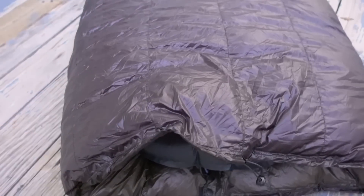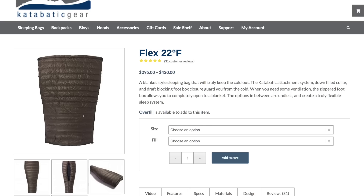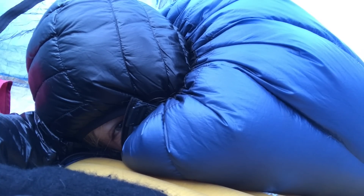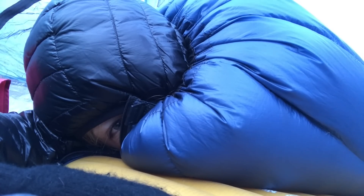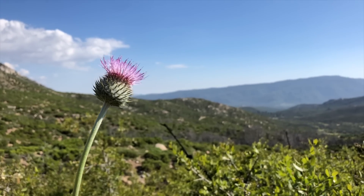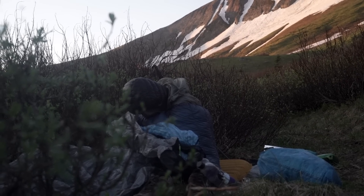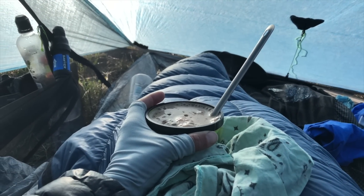First things first, I have decided to try a quilt. I've heard about quilts for years and years, but I've always been afraid of being cold with a quilt. I tend to be a colder sleeper and knowing that I have something that could be kind of drafty kind of freaks me out. But since I'm going to be hiking in the summer months, I decided now would be a good time to try it out, because so many people ask me about my opinion of quilts but until I try one, I don't have any personal experience to share. So I'm going to give it a go.